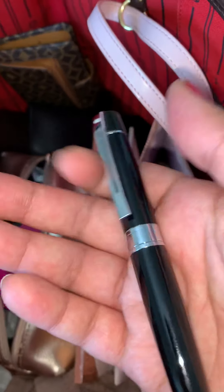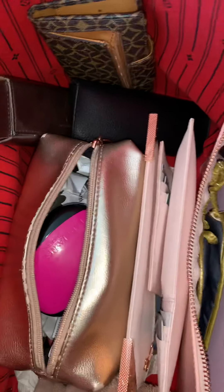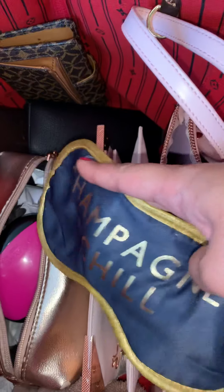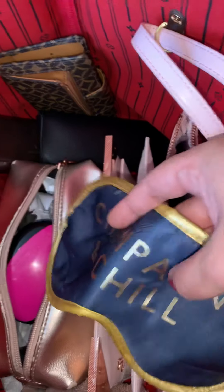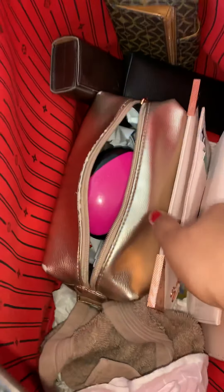Kind of easy to see and identify objects. I have my pen — very important when you travel to fill in forms. Then I have my eye mask which says "champagne and chill." I think I got this from Typo many months ago. But as of now, that's all there is.